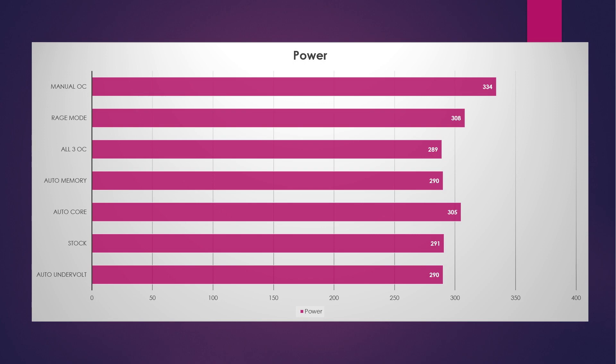Let's talk about power draw. Manual OC with plus 15% power was 334 watts according to Hardware Monitor, GPU-Z, and HWInfo64. When running auto core overclock and rage mode, we were a little over 300 watts. Everything else came in at the very high 200s. Auto undervolt didn't really touch that at all. We were running about 490-ish watts from the wall on every test except manual OC.